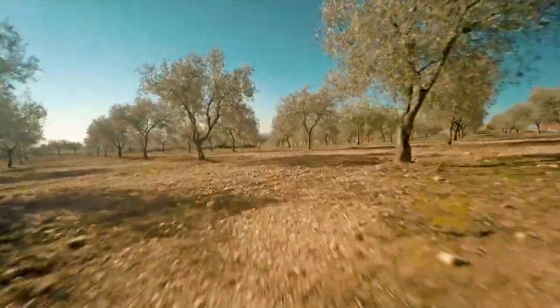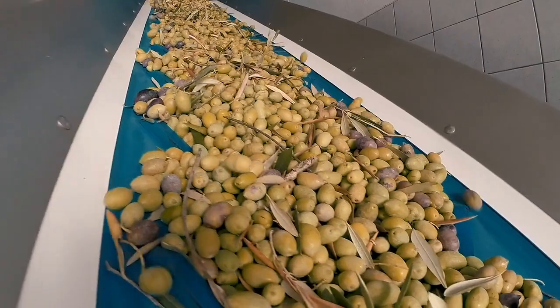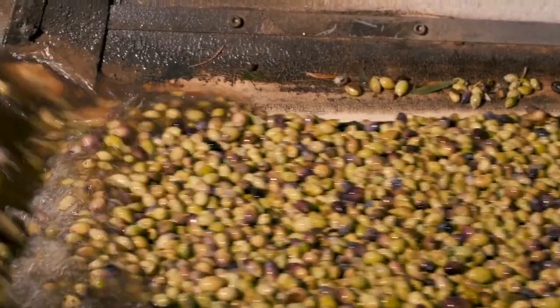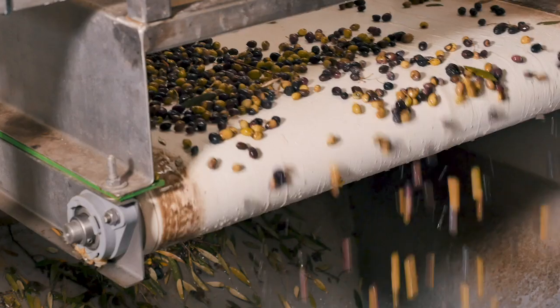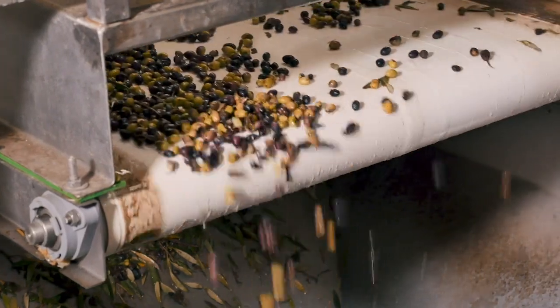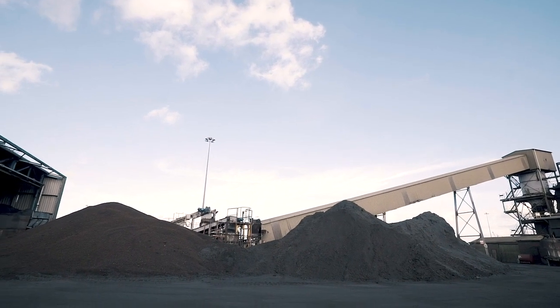Our journey starts in Tunisia where we source our first key ingredient: olives. Tunisia is a large producer of human grade olive oil, the kind that we use every day in our cooking, and a byproduct of that are the crushed olive skins and stones which are turned into an olive cake after the pressing process.